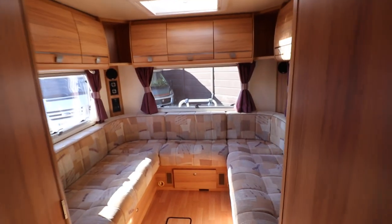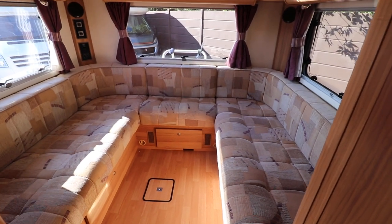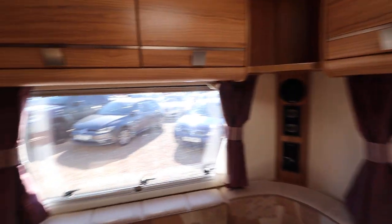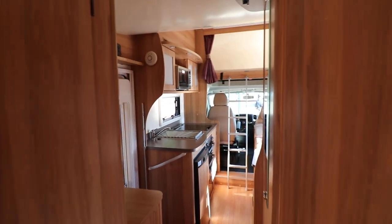At the rear there's a u-shaped lounge, a nice area for dining and eating. This converts to make a large double bed when the seats come together. It's nice and spacious and airy, with lots of storage space above and a full length wardrobe.